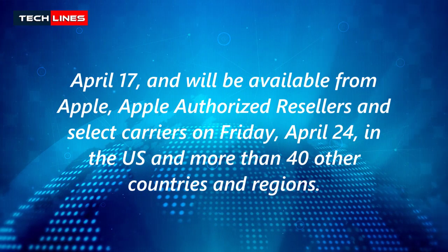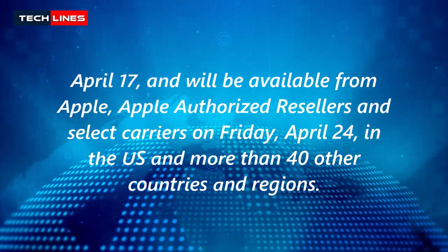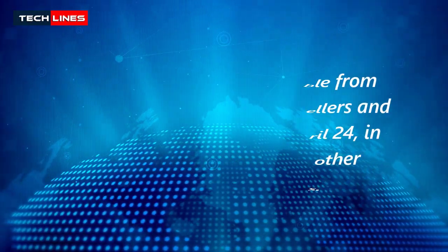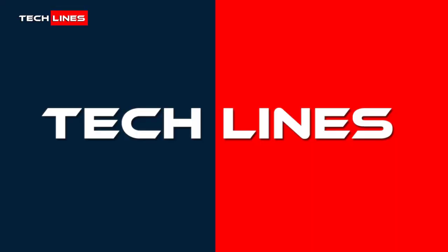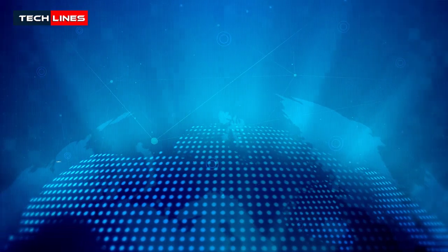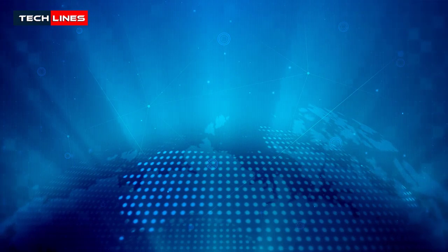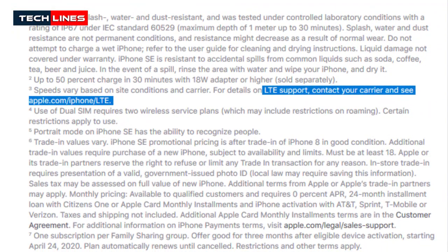From April 17th, it will be available from Apple, Apple-authorized resellers, and select carriers, and on April 24th in the US and more than 40 other countries. Speeds vary based on size, conditions, and carrier. For details on LTE support, contact your carrier and see apple.com/iPhone/LTE.